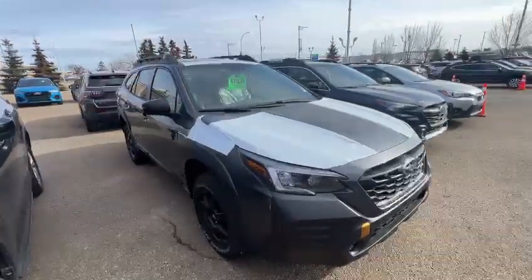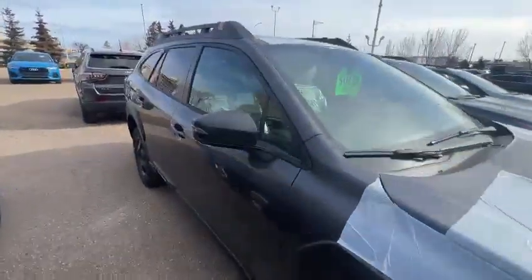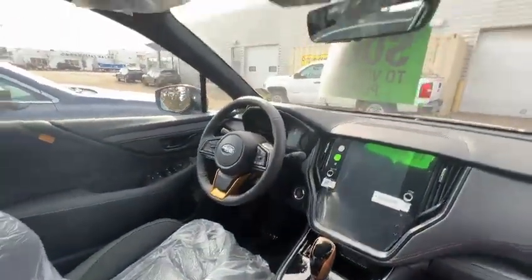Hello, this is Ivan from Raleigh Subaru Edmonton. Here is our 2023 Outback Wilderness Package. This vehicle has an 11-inch bigger screen, proximity key push-button start, heated seats, heated steering wheel, and a sunroof right here. It has a StarTek waterproof interior.